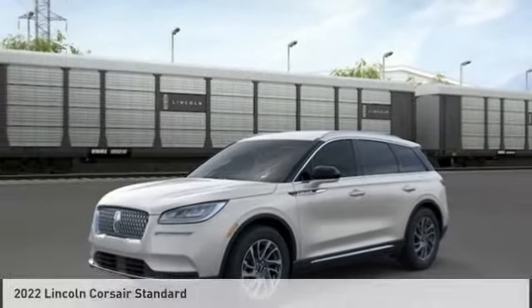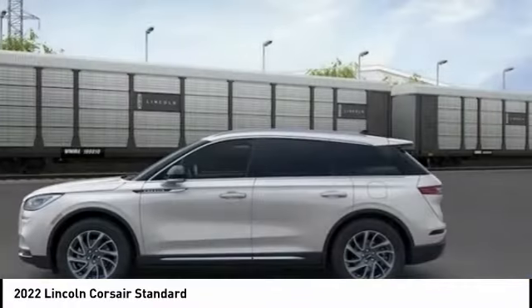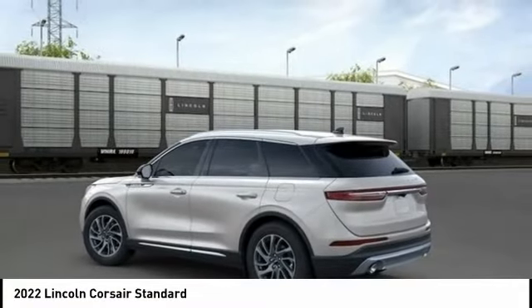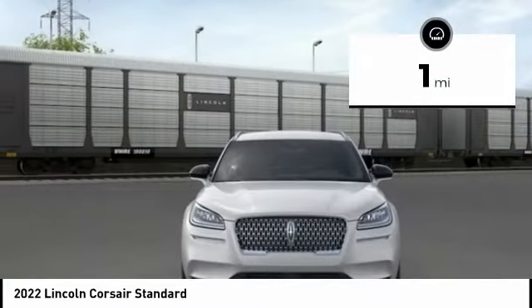Check out the 2022 Corsair. The Lincoln Corsair looks the part with an elegantly designed exterior. High-end interior features and technology are coupled with the functionality that you expect from a compact SUV. This vehicle has less than 100 miles.